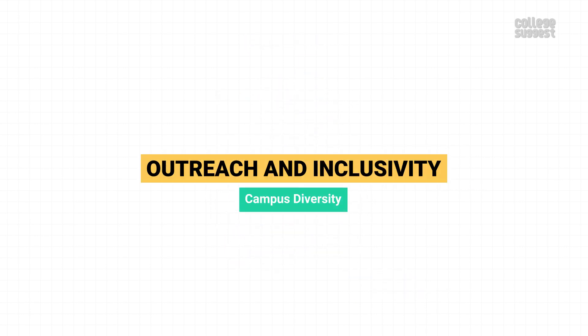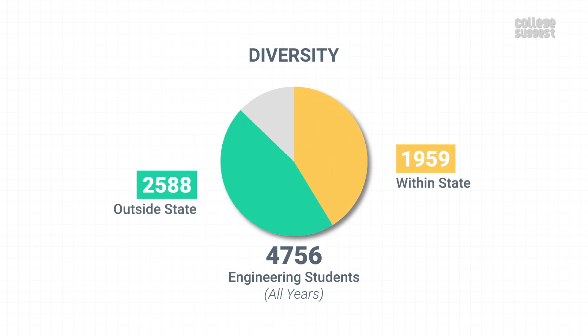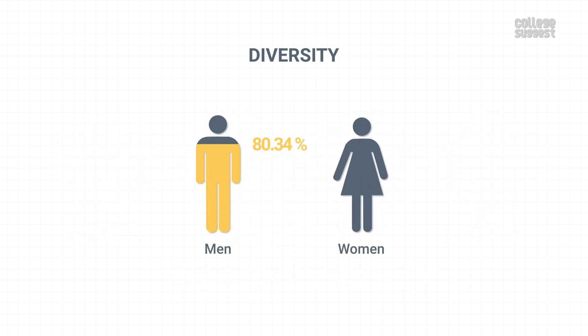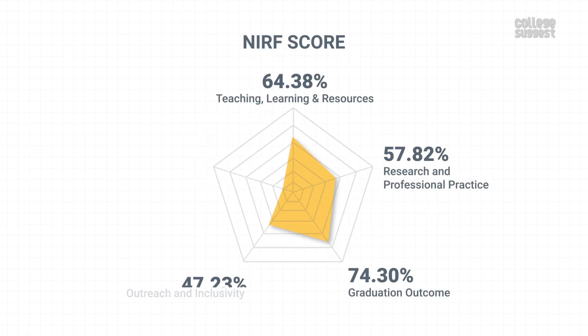Outreach and Inclusivity. Now let's see how diverse NIT Rourkela's campus is. Out of the total 4,756 students across all years and all programs, 1,959 students are from within the state, 2,588 students are from other parts of the country, and 209 students are from abroad. Just like other similar NITs, NIT Rourkela has a high number of students from other parts of the country, making it one of the more diverse institutions. Overall, the student count includes 81 percent boys and 19 percent girls. NIT Rourkela has scored 47.23 percent in outreach and inclusivity, which contributes to 10 percent of the NIRF score.